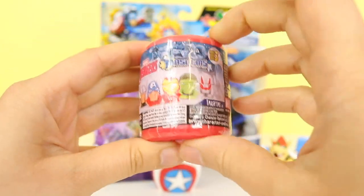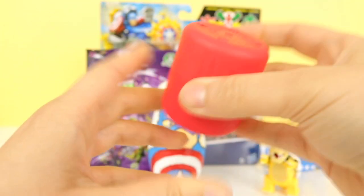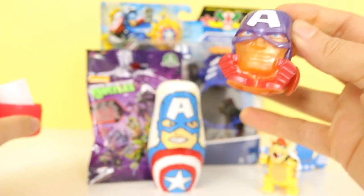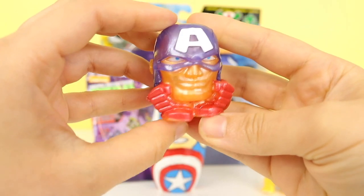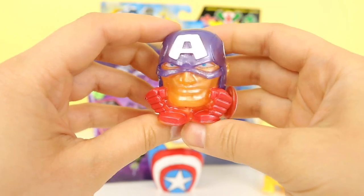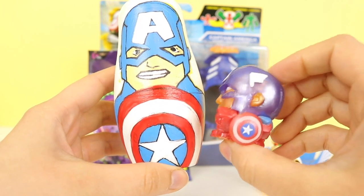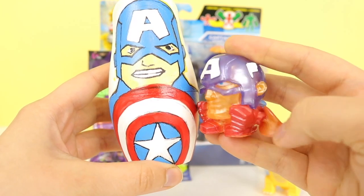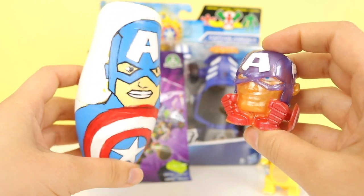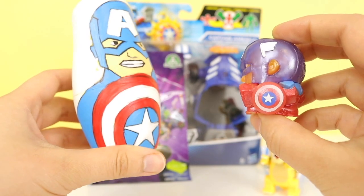Next, let's open up the Avengers Mashems. I'd love to get the Hulk — let's see who it is though. How awesome, it's Captain America! Captain America came just in time for the nesting doll — they've got matching shields. Cool! I'm Captain America. No, I'm Captain America. But I've got the shield. So have I.